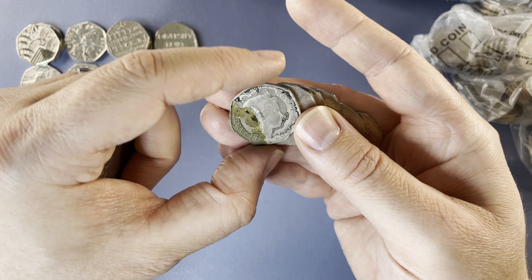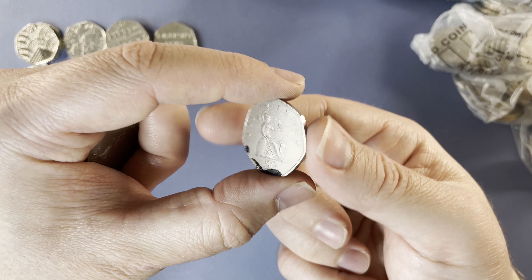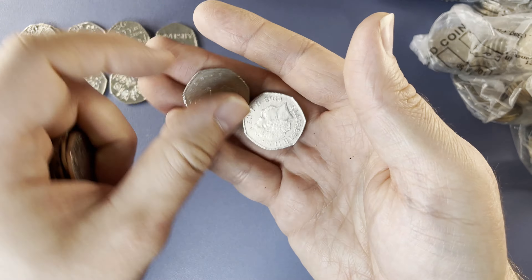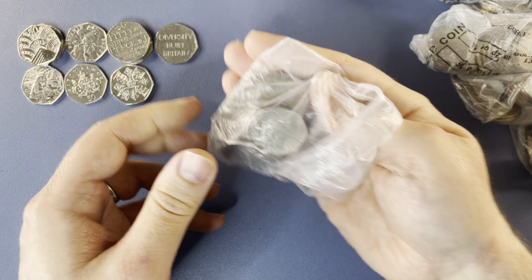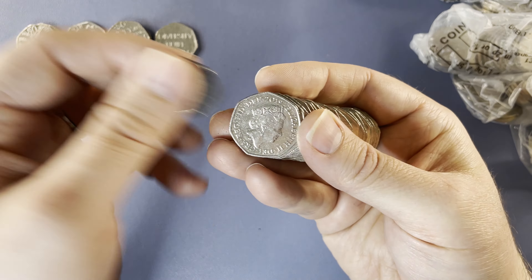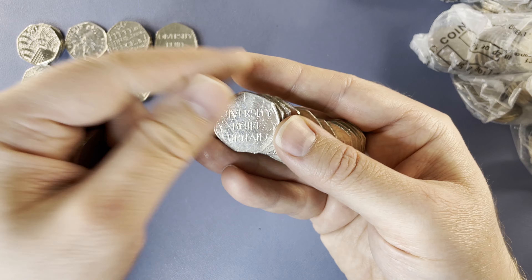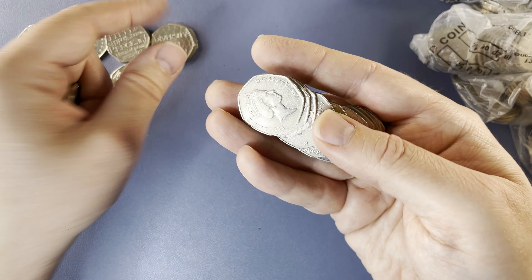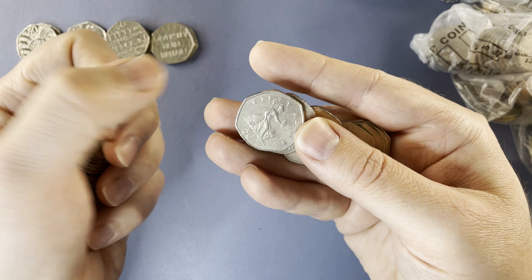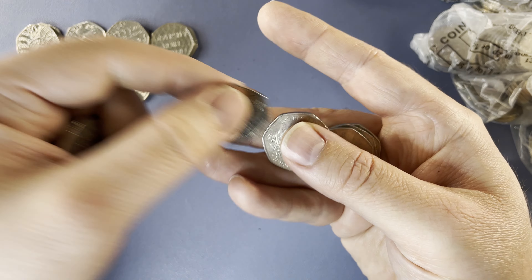Oh my goodness me, look at the state of that — what happened to you? Another Diversity, that's the second one. Diversity number three.